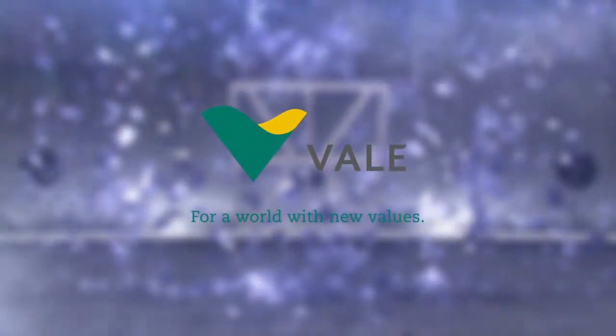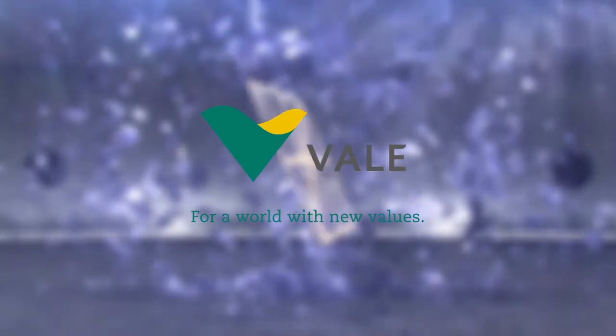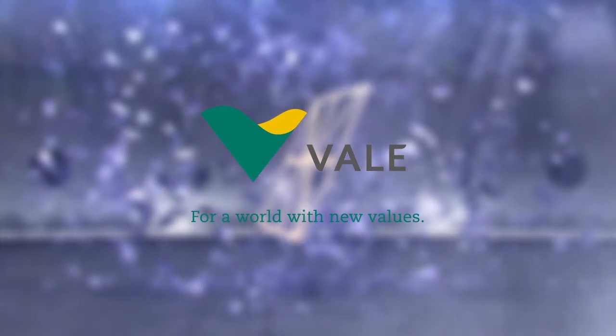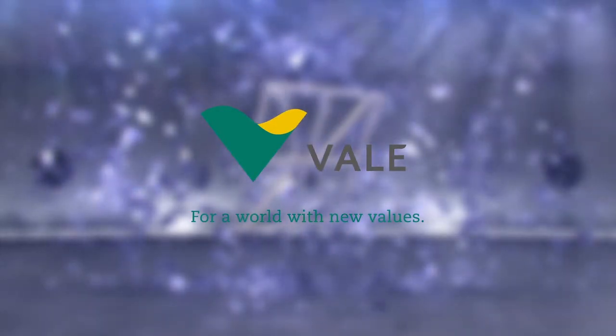Therefore, the jury has selected Vali as one of the nominees for the 2014 Swedish Steel Prize.